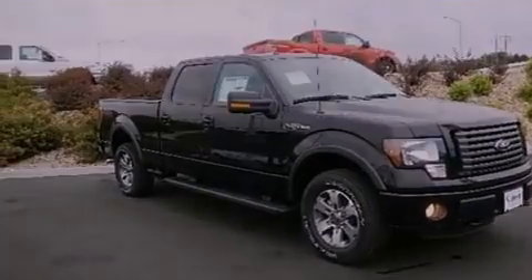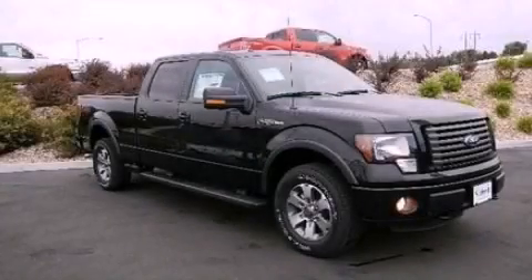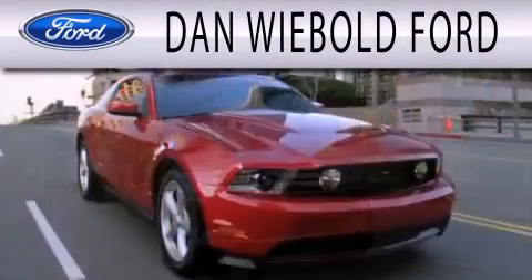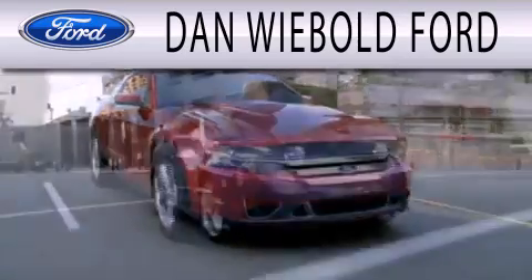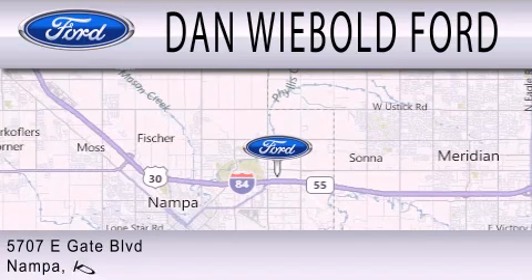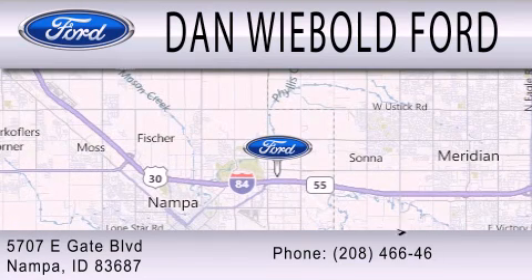This vehicle won't last long at this price. Call and arrange a test drive now. Dan Webold Ford is dedicated to doing everything possible to ensure that the experience you have selecting your next vehicle is as pleasant as possible. We are located at 5707 Eastgate Boulevard in Nampa.